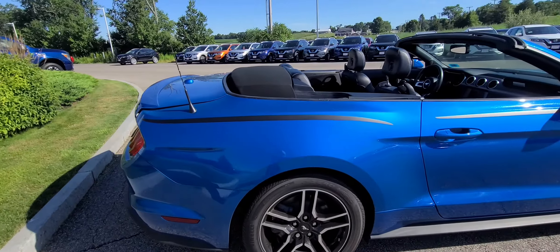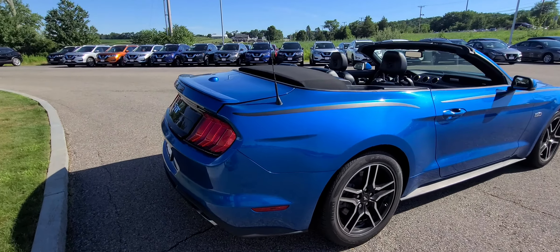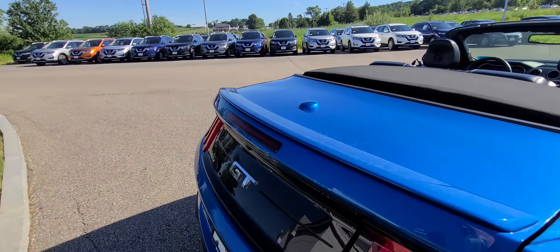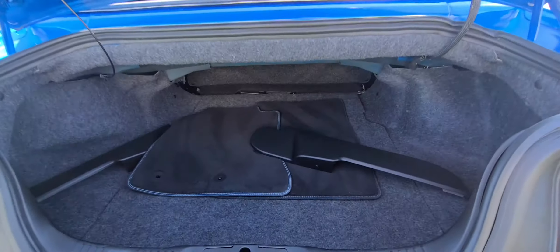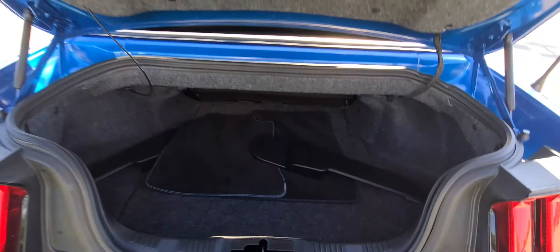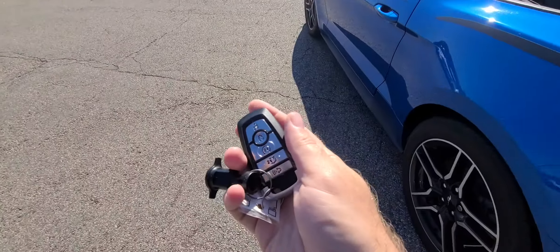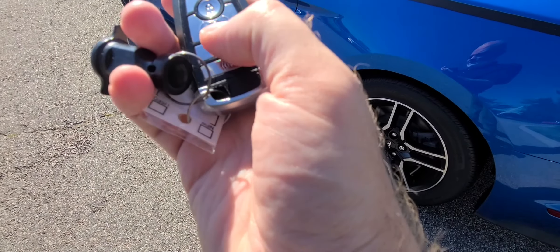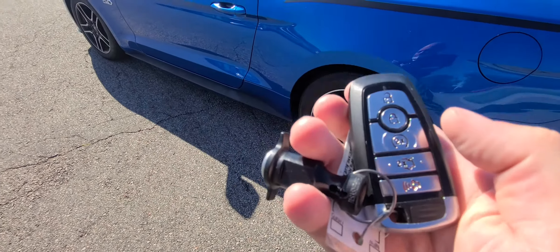Just want to give you a quick walk around here. Show you the outside real quick. Come around — I will show you the trunk space, because trunk space is very important in a Ford Mustang. We'll give you that shot of the trunk space so you do have a good amount in there. Come back around to the front. As you can see, you do have the key fob here for the trunk, the doors, and then you have the remote start as well.